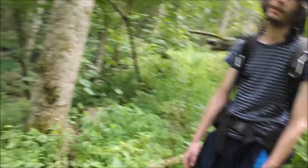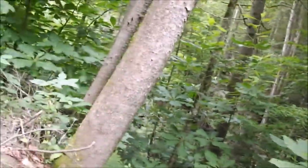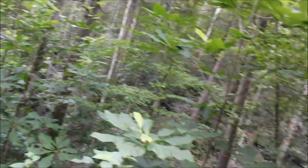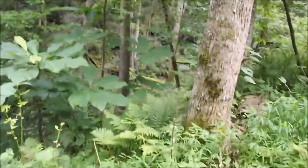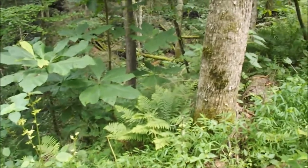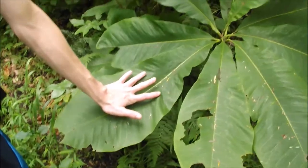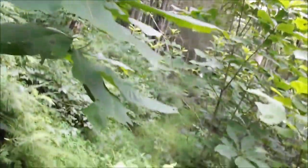Nettles — they hurt so bad and make you itch all over. My legs itch so bad right now. There are nettles everywhere. We're going to try to make our way down to the valley down there.